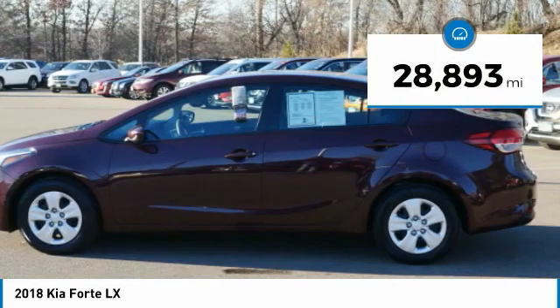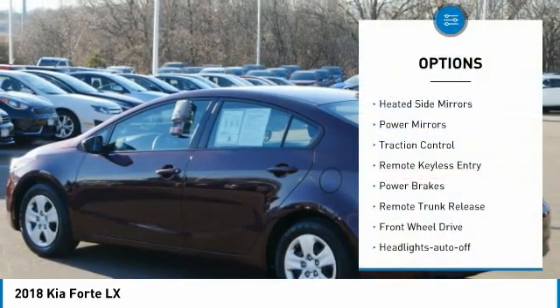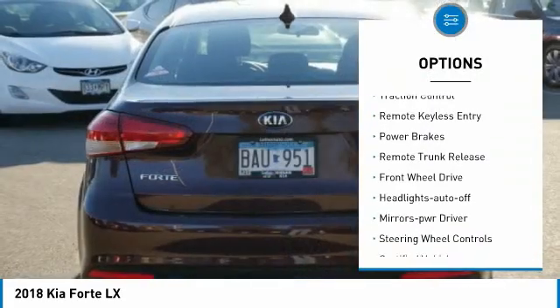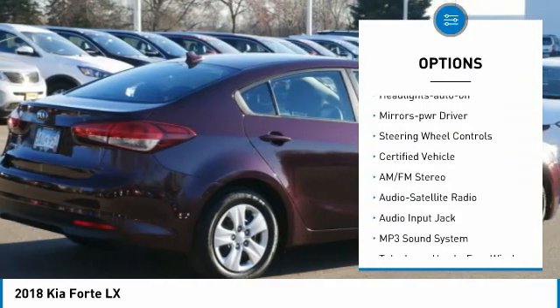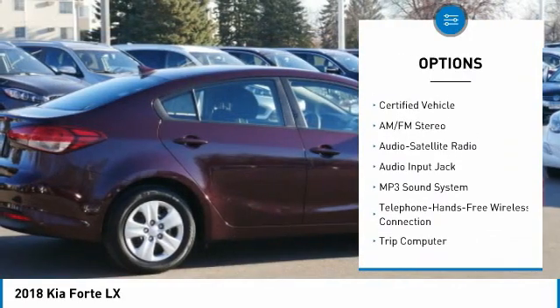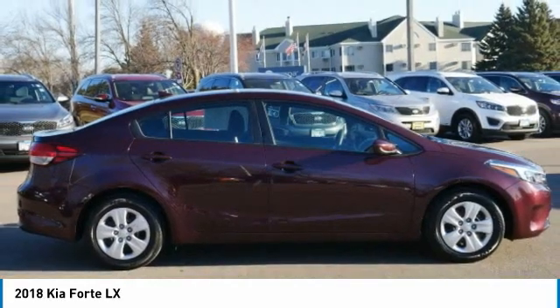This vehicle has less than 30,000 miles. Here are some of this vehicle's great options: heated side mirrors, power mirrors, traction control, remote keyless entry, power brakes, remote trunk release, FWD, headlights auto off, mirror memory, and steering wheel controls.